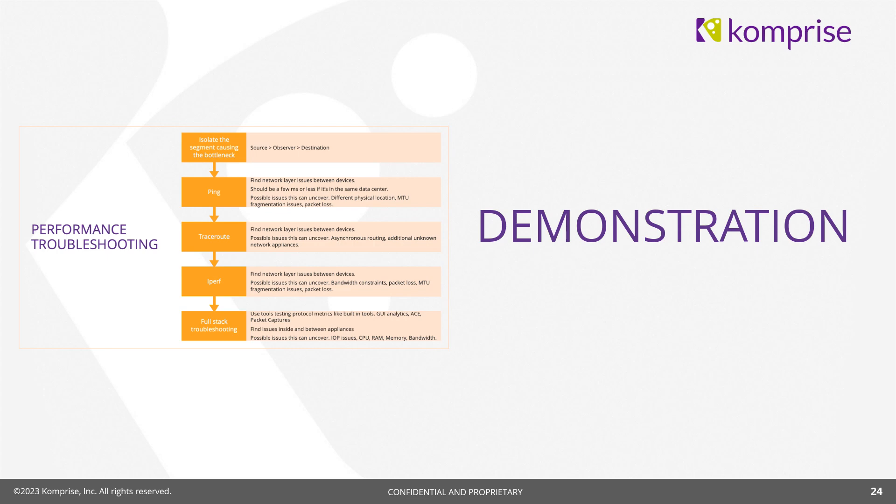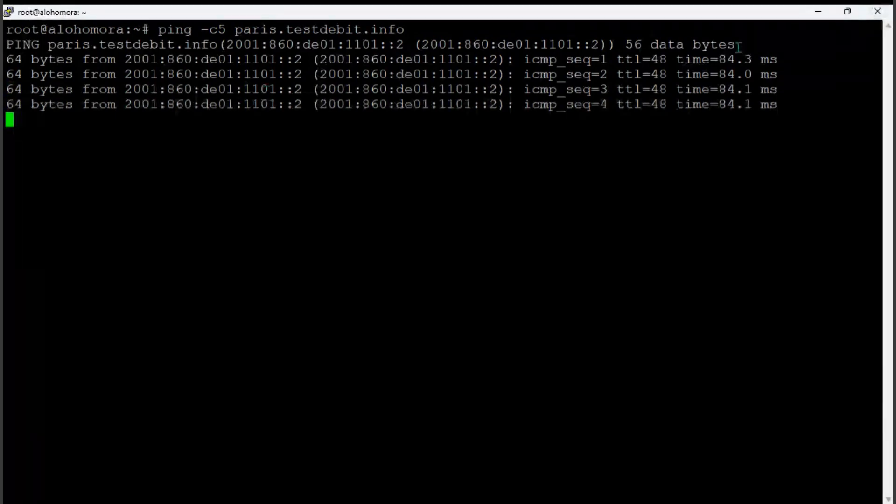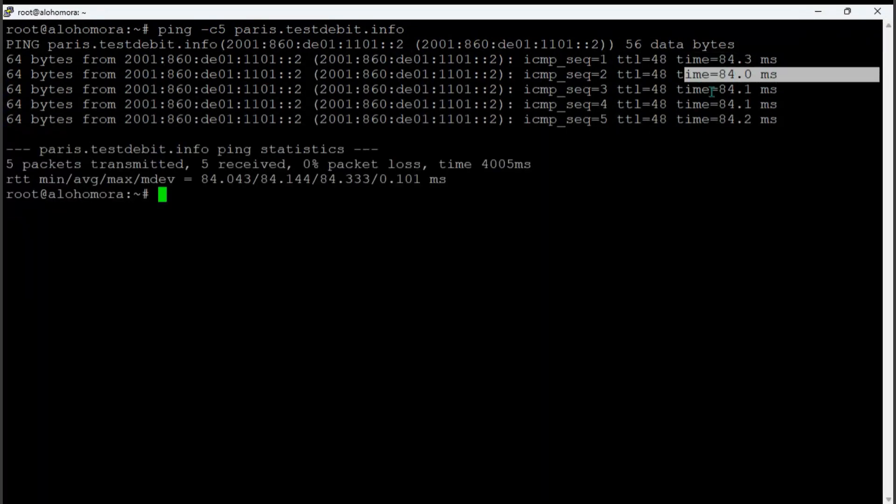Let's have a quick demonstration — just ping, IPERF, and traceroute. I have a server in Canada near Montreal, and I'm going to ping a server in Paris, France. Because it's across the ocean, we expect latency. Five pings show latency of 84 milliseconds consistently. That's expected since we know we're in Paris, but if you thought you were in the same data center or geographically close, 80 milliseconds would definitely indicate a problem.